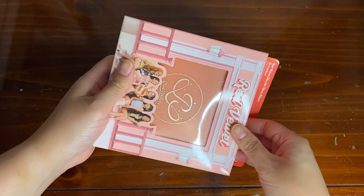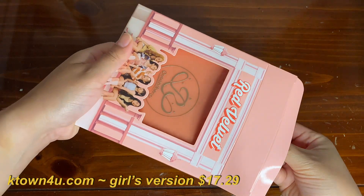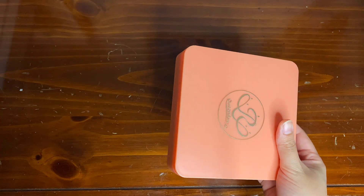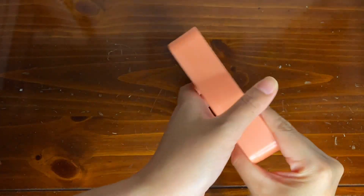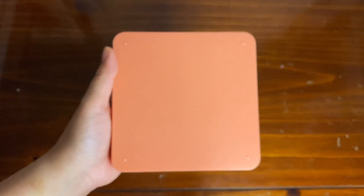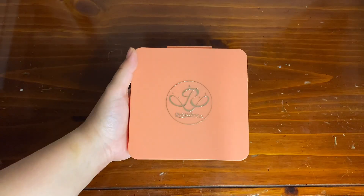I got this album from K-Town For You, and the moment I saw it up on their website I ordered it right away, because obviously if you pay first then they will ship your albums first. That was my goal, and luckily I was able to receive it a week after they released the album.